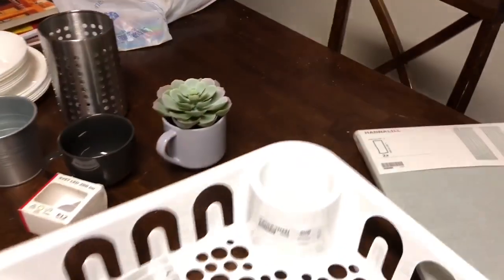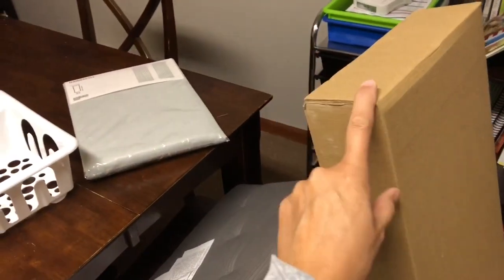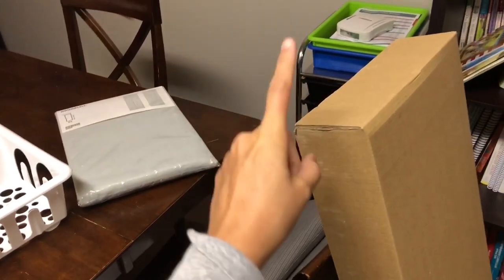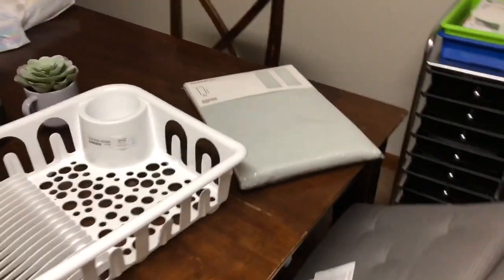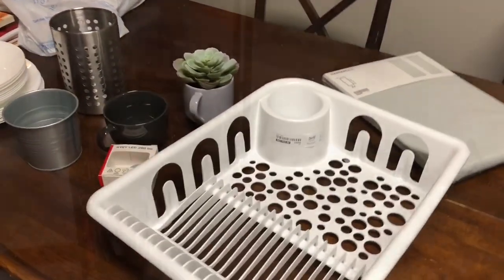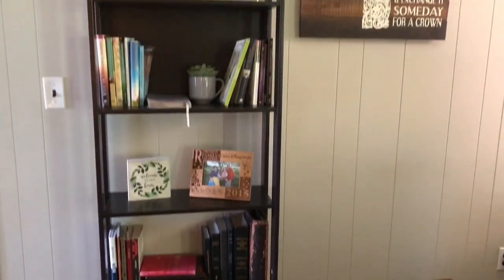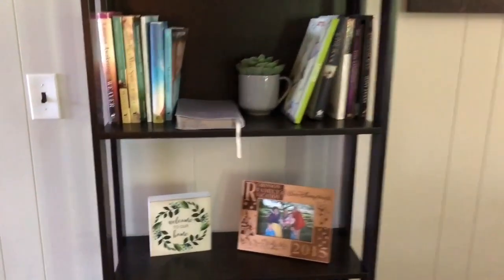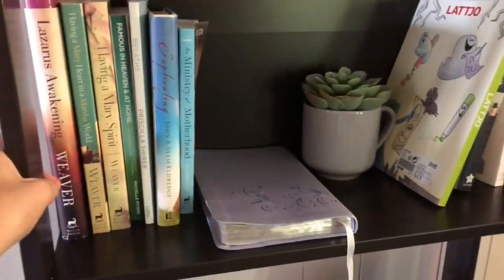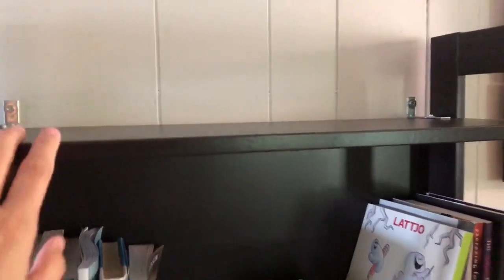I hope you guys enjoyed seeing my Ikea goodies. When we get the shelf together, I'll try to attach it at the end of this video to show you the shelf put together with everything on it. Here is the shelf put together — it was only $19.99 and it's super sturdy. It comes with wall anchors, which was nice because it is pretty tall.